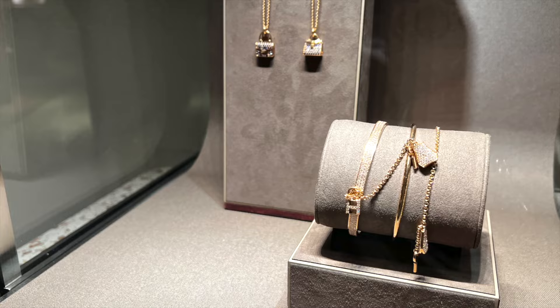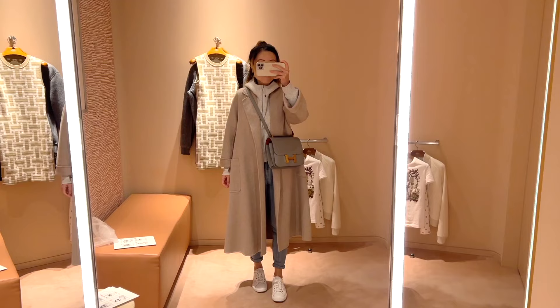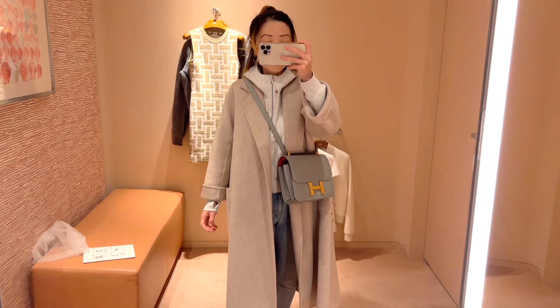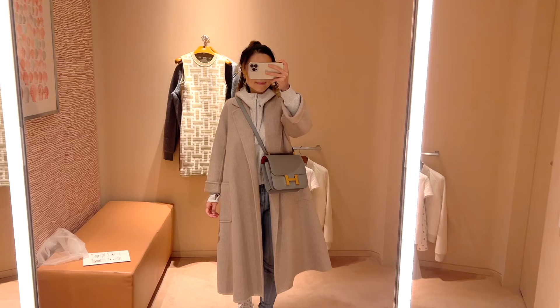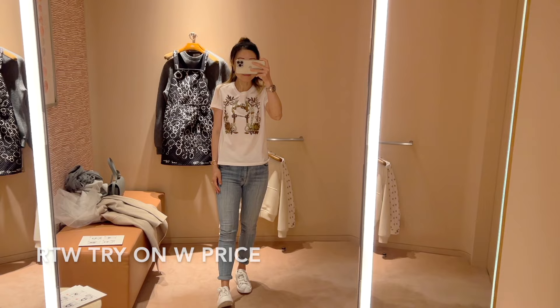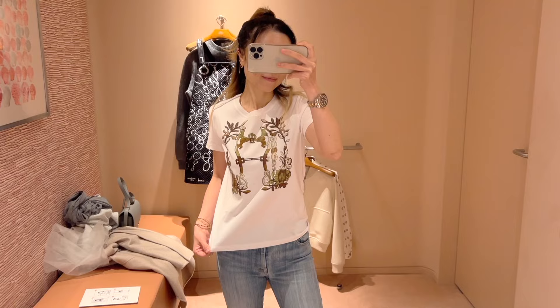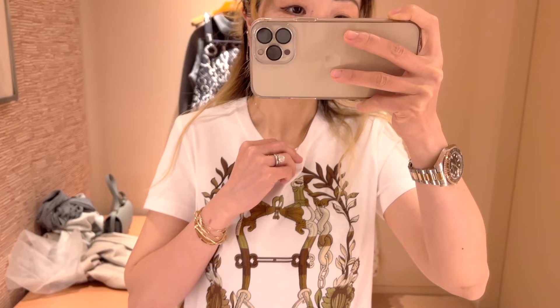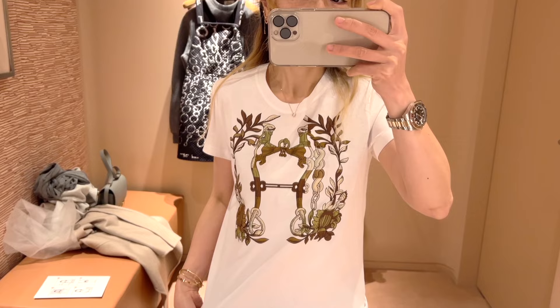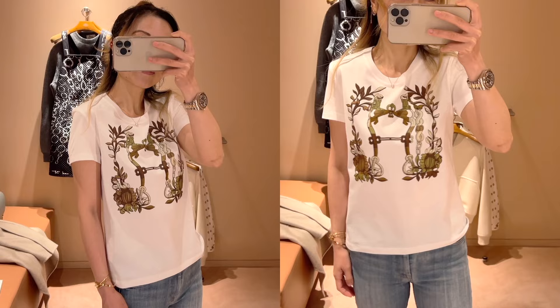Now let me show you the new ready-to-wear pieces from the Spring/Summer 2024 collection that I got to try on with price details. The first one is the Della Cavarelia t-shirt in 100% cotton in white — also available in red, black, and other colors. I'm trying on size 34, which fits true to size as that's my normal Hermès size. The print on the white background looks really nice and can go with so many different outfits. This one is currently retailing for $660.